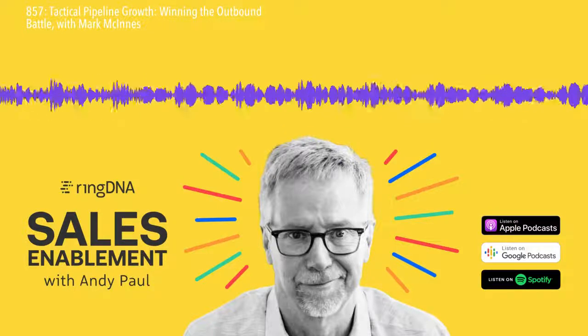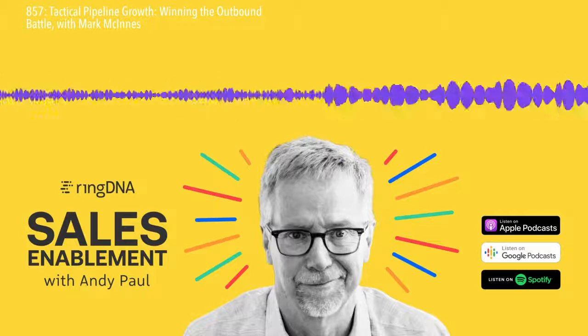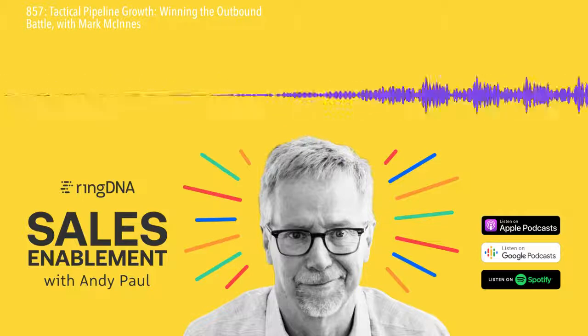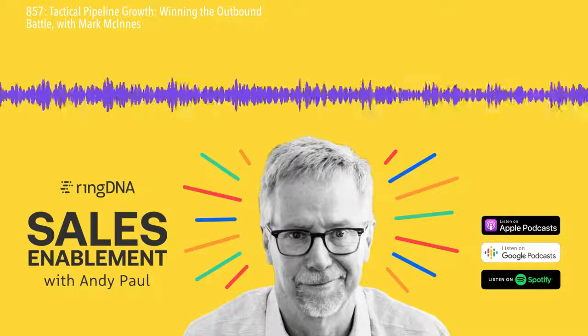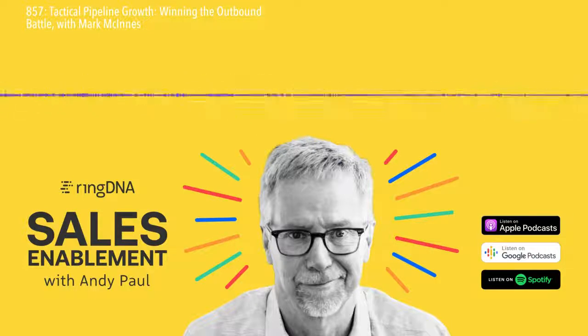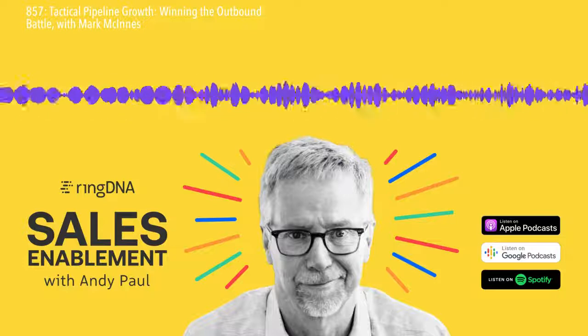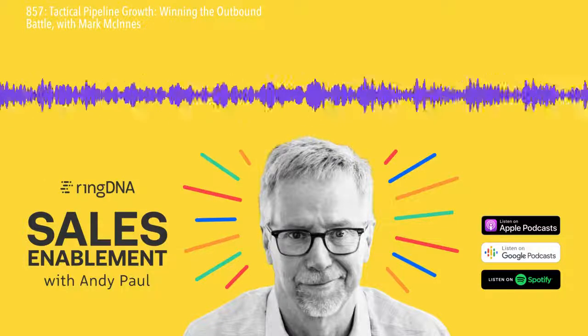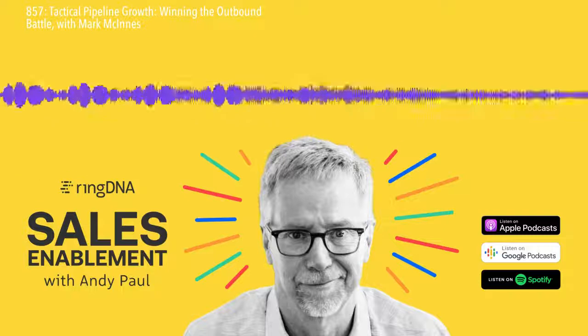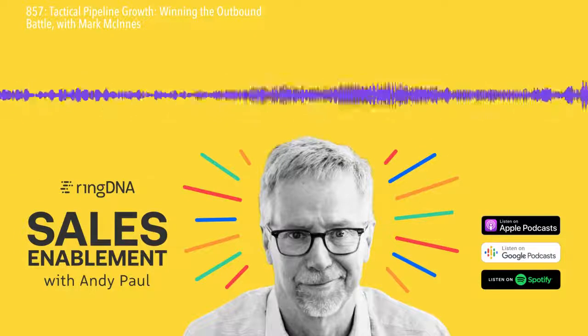Why I say they've got too many people in their pipeline is because they're trying to keep this five-times coverage of leads, and that means they don't deliberately pursue a conversation with a prospect in a way that's going to create enough prospecting pressure — and I mean that in a good way — where I'm reaching out two or three times across different platforms in a relatively short period of time.